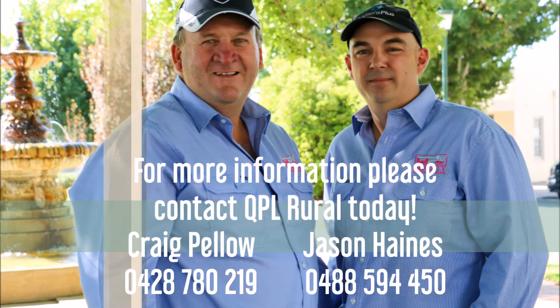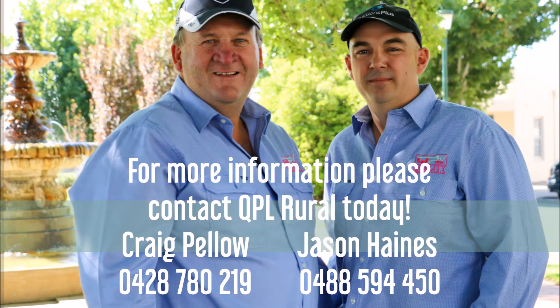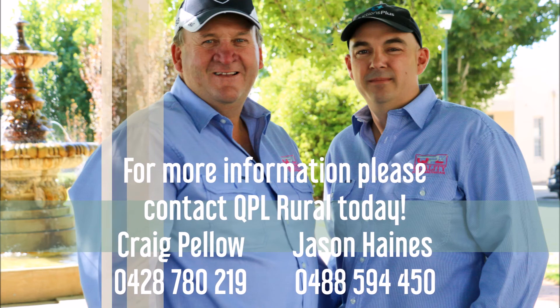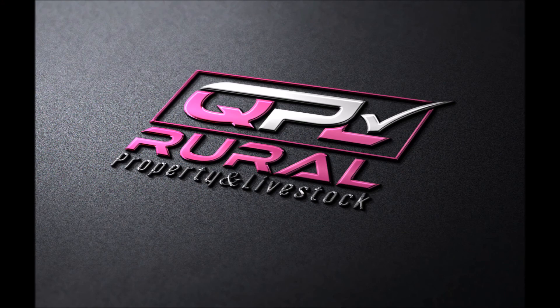As always, if you'd like any more information on any one of our properties today, or a free no-obligation appraisal of your property in the current market, please feel free to give me a call at any time on 0488 594 450. I look forward to catching up with you all again next week. Cheers.